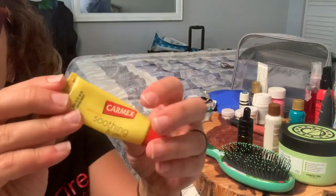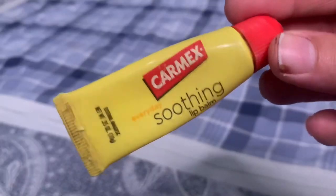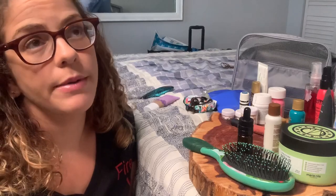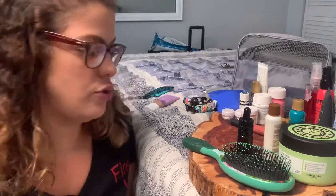Next, I totally imagine that my lips are going to be super chapped being on the boat and out in the sun, so I brought Carmex lip balm. It is my favorite, especially lately wearing masks — it moisturizes my lips so well because masks just dry out your lips so, so much.